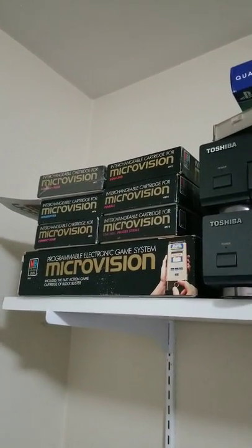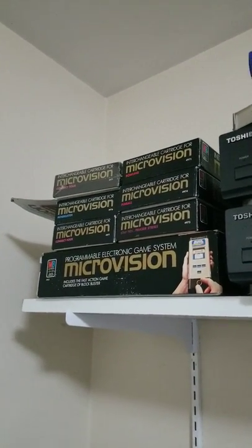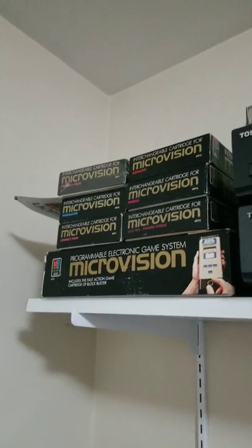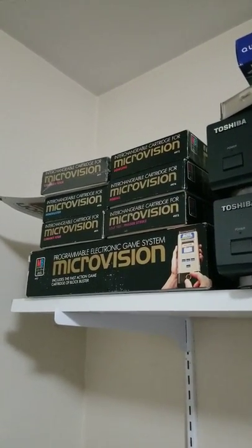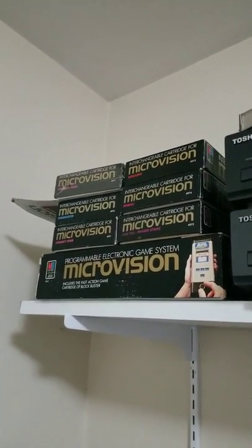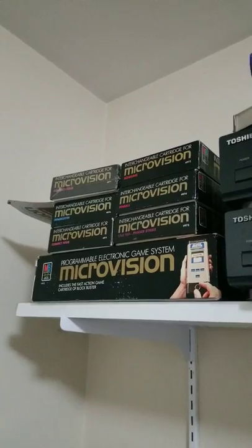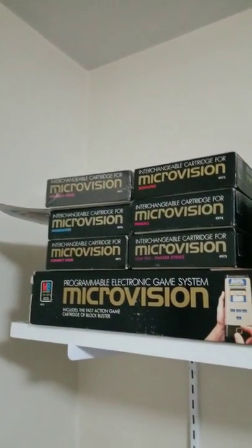Up here is a Microvision — if you've ever seen one of these. I picked this up at Retro City Expo last year. It was a cool deal — I think I paid 15 bucks for it. Somebody told me it probably won't work because the liquid crystal displays go bad in them. Well, maybe because it's up in Washington State and didn't get very warm, but it works perfect. I picked up a few more games on eBay — I really enjoy it, it's fun.